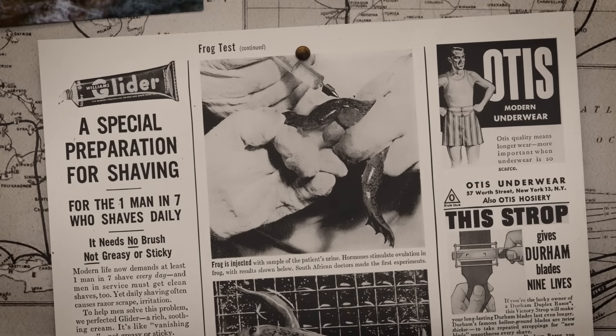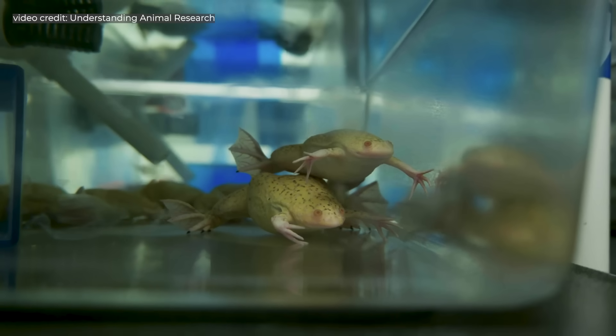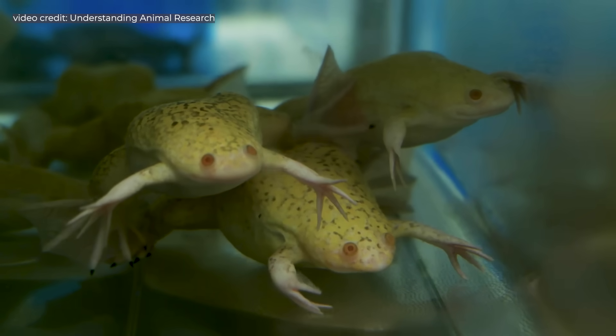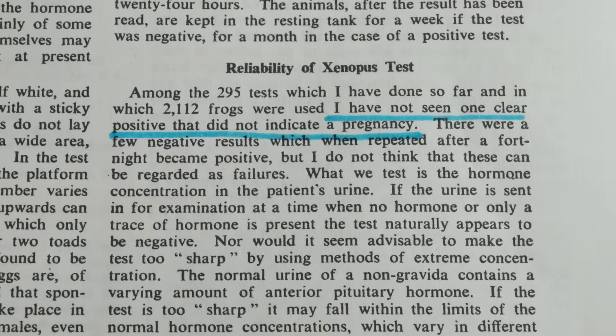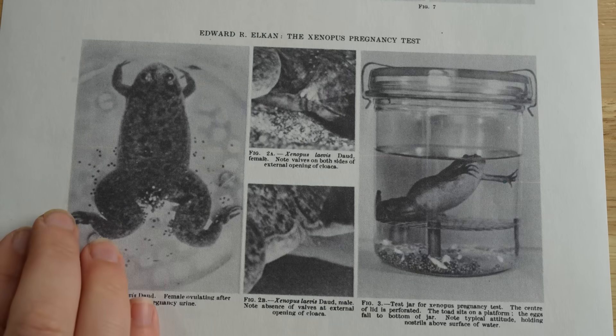But this frog test changed the entire game. It required just one injection, and the results could be seen in less than a day. The results were less subjective, and the frogs didn't have to be killed, which meant they could be used again and again. Plus, the frogs were easier and cheaper to maintain than rodents. In 1938, the Xenopus pregnancy test was published, and it was around 98% accurate. Frog futures skyrocketed, and the species rapidly became a global laboratory commodity.